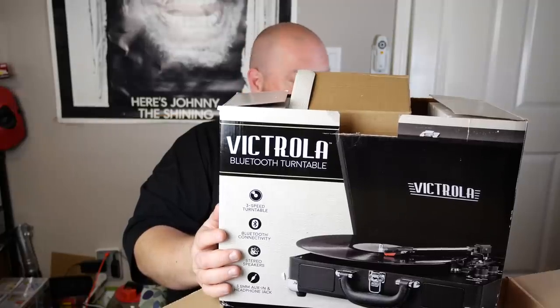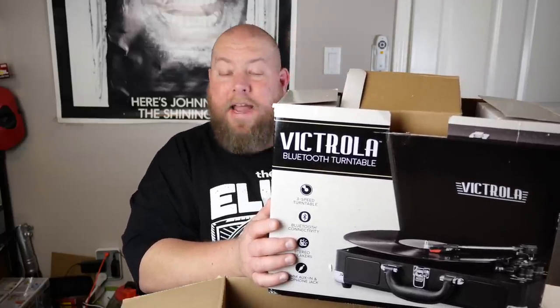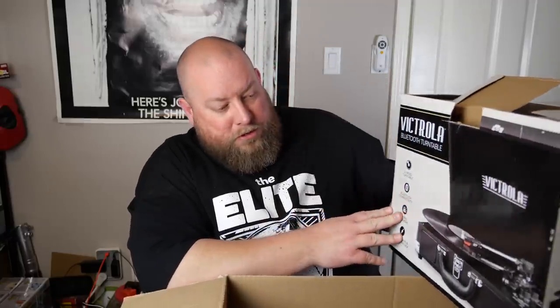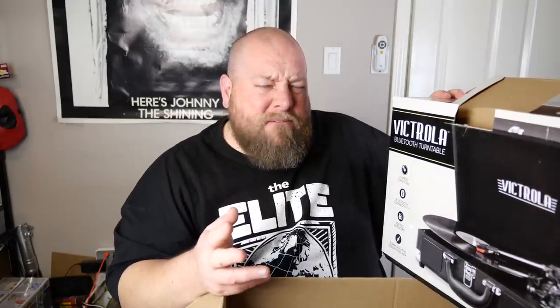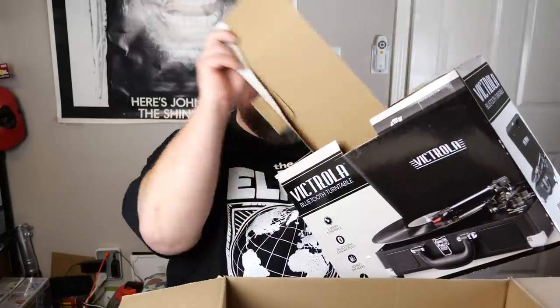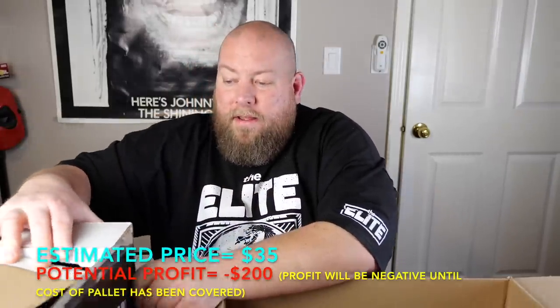The thing on top's not bad — we have a record player. It's a Victrola Bluetooth turntable, three-speed, with Bluetooth connectivity, stereo speakers, and a 3.5mm aux and headphone jack. So this will connect to Bluetooth speakers. The top of the box got ripped off, but as long as this thing works, that's a good $35 to $40 or so. That's the first item — not a bad way to start.